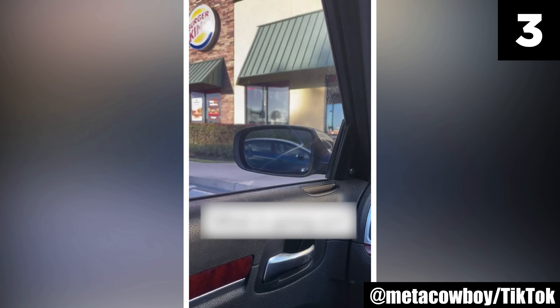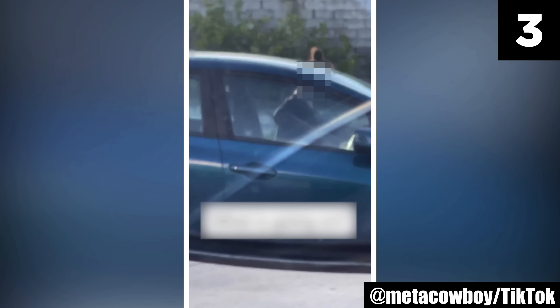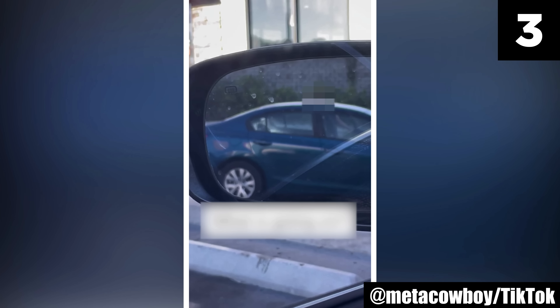Number 3: Glitch in the Matrix. Is this lady stuck in a Matrix glitch? TikToker MetaCowboy believes so — he's watched her repeat the following pattern: she gets out of her car, walks around the front, and goes to get in the passenger side. He says this is the fourth time she's done this, and he's wondering if it's a glitch in the Matrix. A glitch in the Matrix refers to an anomaly or seemingly inexplicable event that hints at the existence of an underlying simulated reality, ranging from the mundane to the profoundly unsettling.